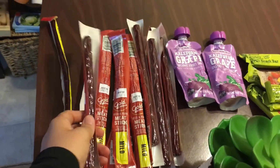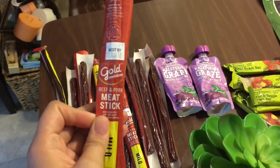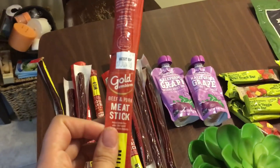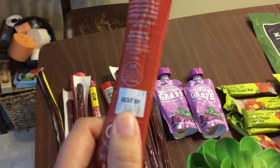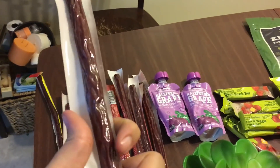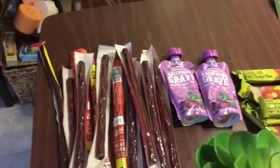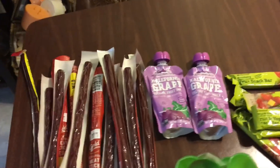Over here I have a ton — I'd say at least 10, maybe 12 meat sticks, beef and pork. The date on these is June 7th, and today is not the 7th, so those were thrown out too early. But I took them, so they were saved anyways.